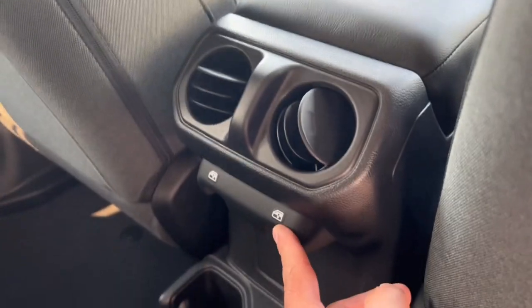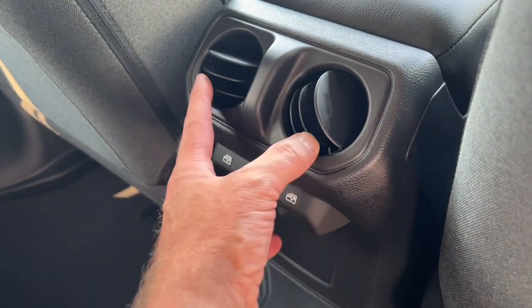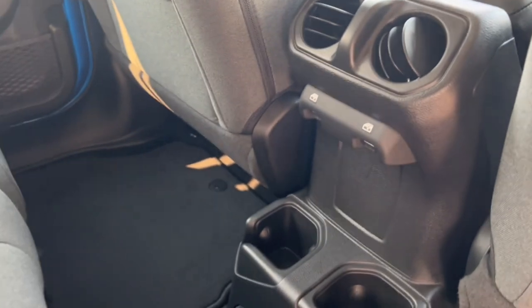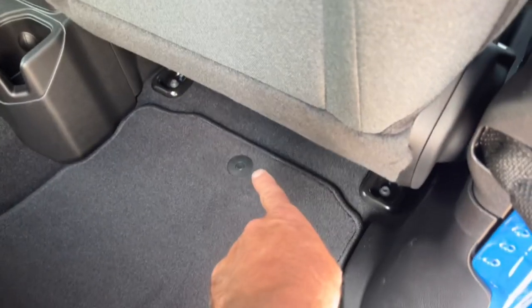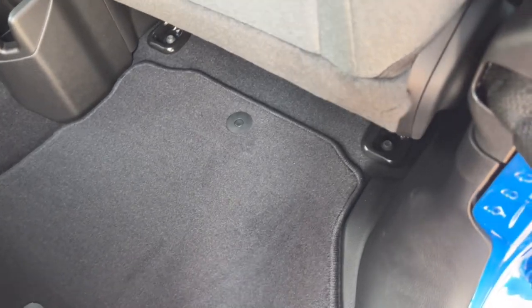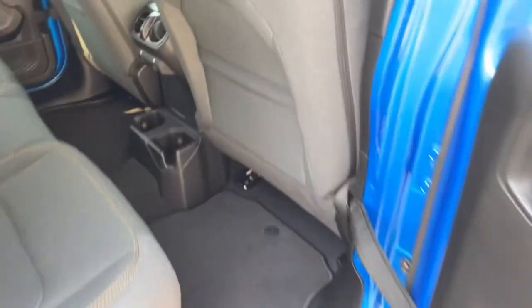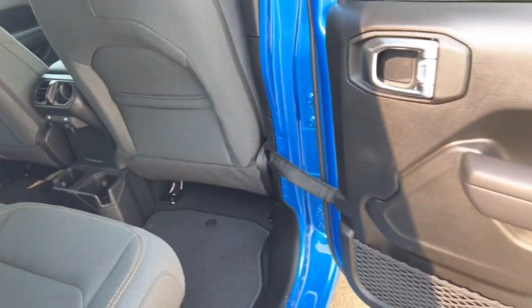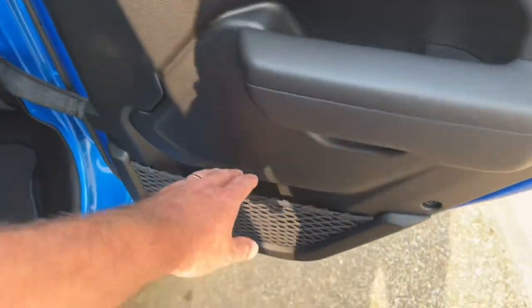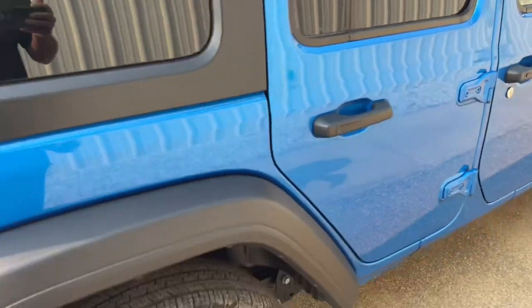In the center console area, we've got power window switches and dash vents for the AC — so if you crank the AC up, it's going to blow through these vents and they can direct them where they want. Floor mats are pinned in the back as well, so if you want to take them out, they're nice and easy to remove and clean. There are also map pockets and storage bins in the back of the seat pockets, and more map pockets in the doors — lots of storage and nooks and crannies.